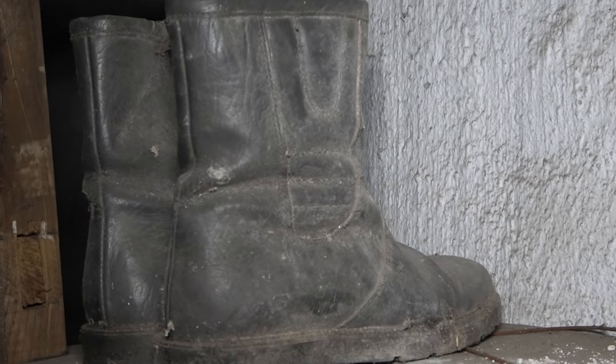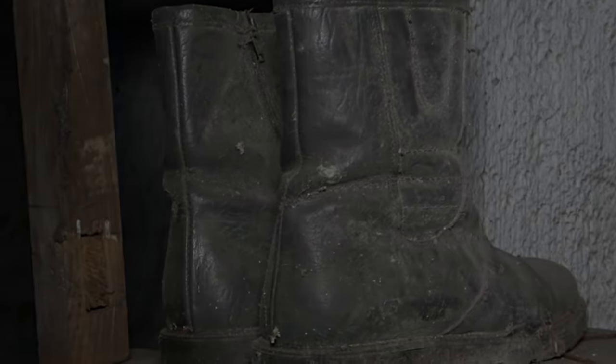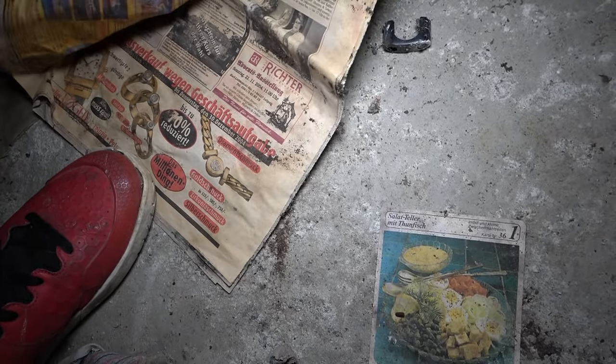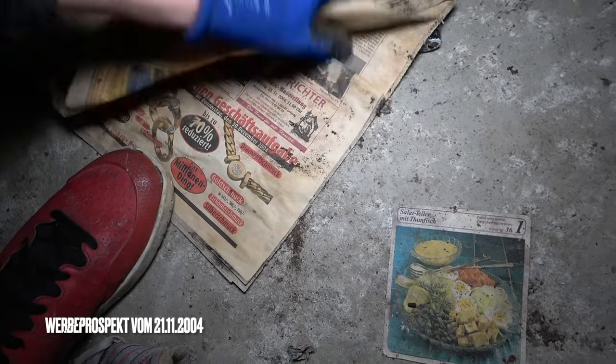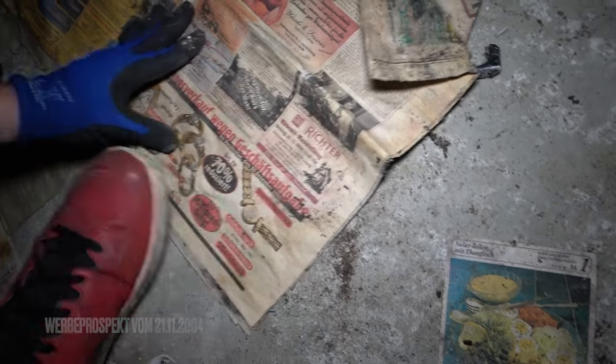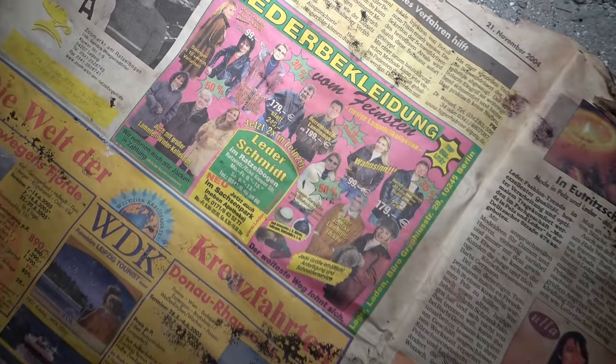Was ich immer wieder sehr interessant und witzig finde: wenn irgendwo alte Werbeprospekte aus den 90ern und frühen 2000ern umherliegen. Es fühlt sich an wie damals und man schaut nicht schlecht, wie sich die Preise verändert haben und was für skurrile Technik gerade in den 90ern für nicht wenig Geld über die Theke ging. Ich blättere da ganz gerne mal durch, nur macht sich das dann oft blöd mit der Kamera, weswegen da weniger Aufnahmen entstehen.